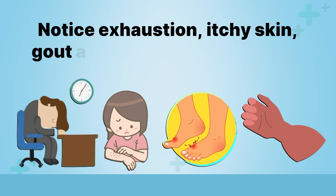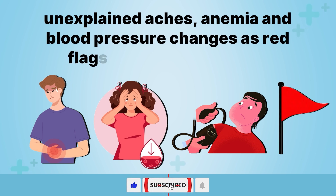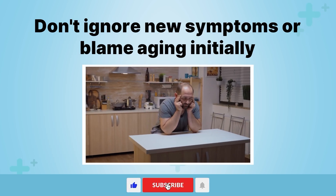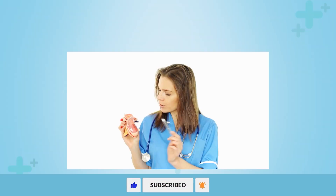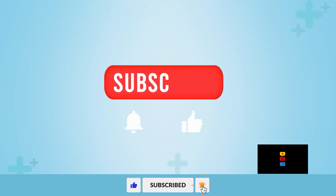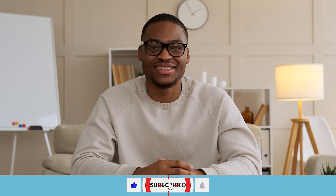Notice exhaustion, itchy skin, gout attacks, puffy extremities, urinary shifts, foam, taste disorders, nausea, unexplained aches, anemia, and blood pressure changes as red flags that something is wrong. Don't ignore new symptoms or blame aging initially — get promptly tested through blood work and urinalysis. If you found this information helpful, please like the video, subscribe to the channel, and share it with others. Take good care until next time.